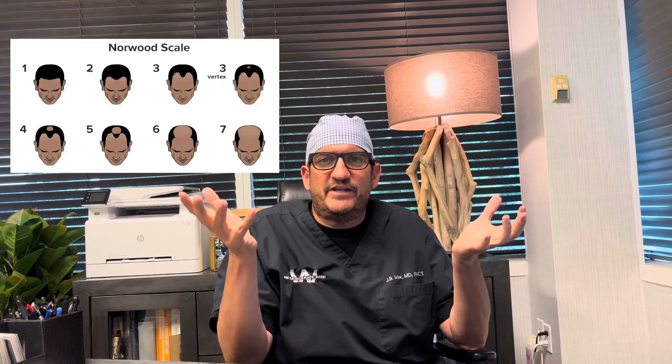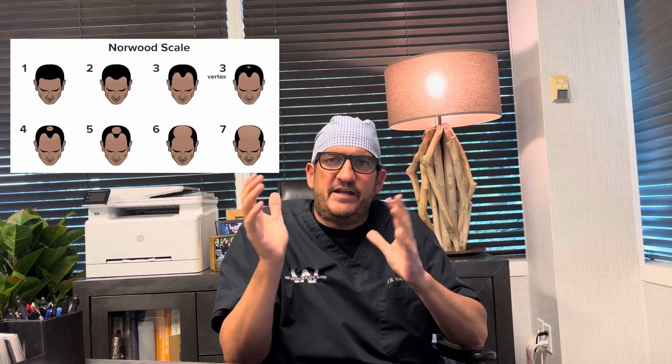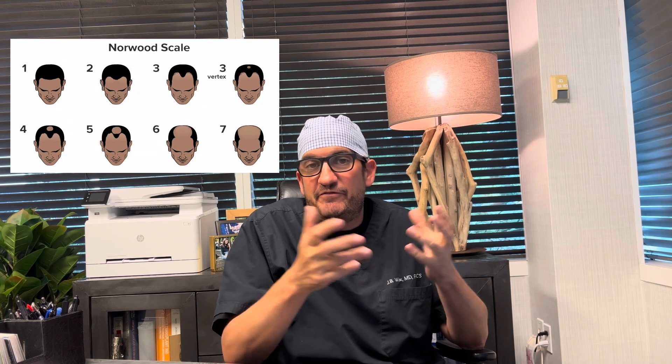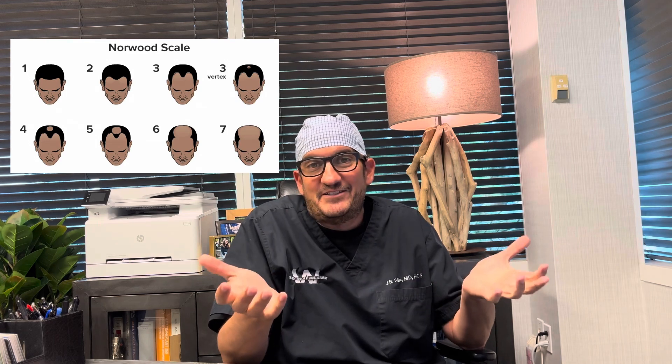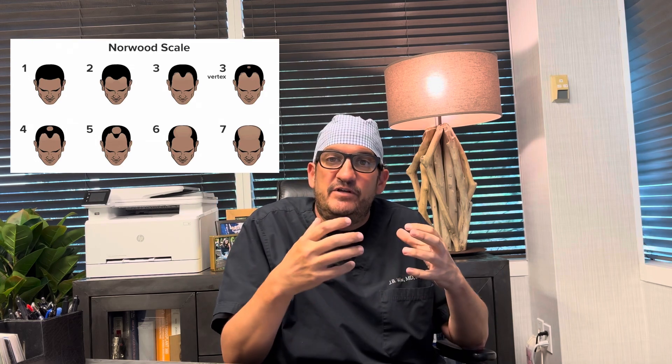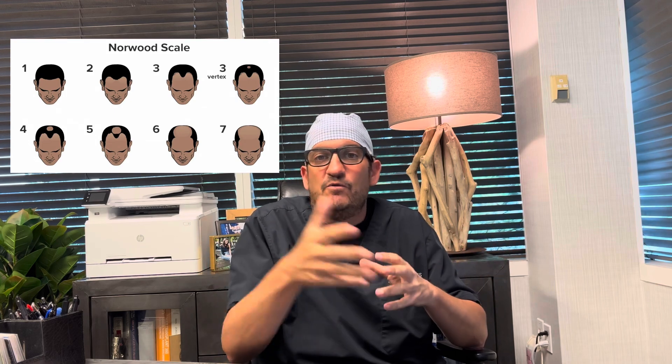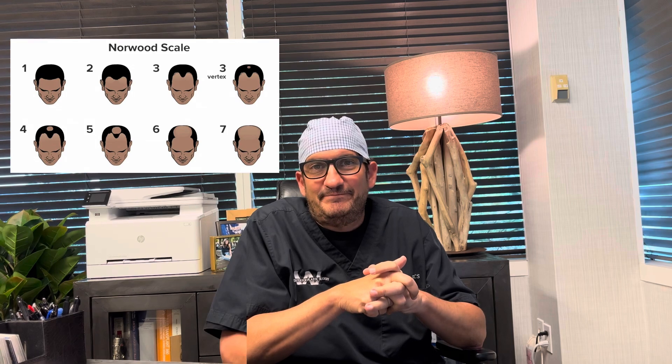Hey everybody, how you doing? It's Dr. Jeff Wise from the Wise Institute for Hair Restoration. Today we're going to be talking about the Norwood scale. It's a scale that was developed in the 1950s and was perfected in the 1970s from observations from hundreds if not thousands of men experiencing male pattern baldness. We find that men tend to have male pattern baldness in a pattern, so let's talk about the different stages — it helps doctors, patients, and even yourself identify where you are on the spectrum of hair loss.